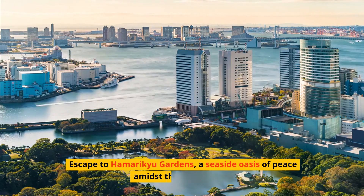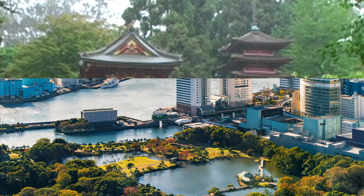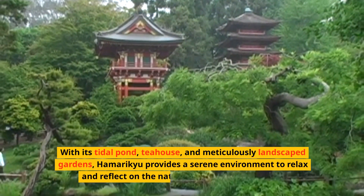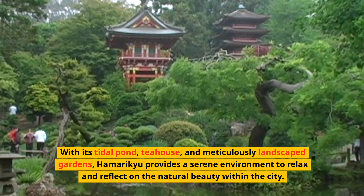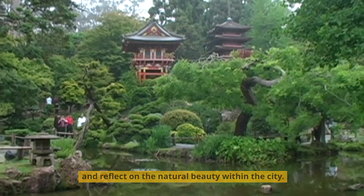Escape to Hamarikyu Gardens, a seaside oasis of peace amidst the skyscrapers. With its tidal pond, tea house, and meticulously landscaped gardens, Hamarikyu provides a serene environment to relax and reflect on the natural beauty within the city.